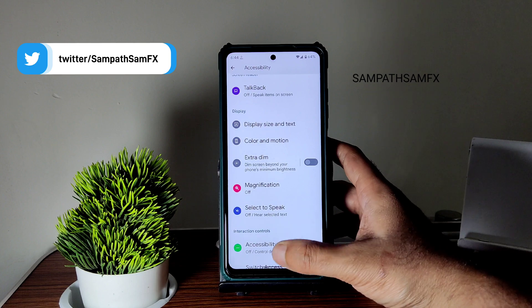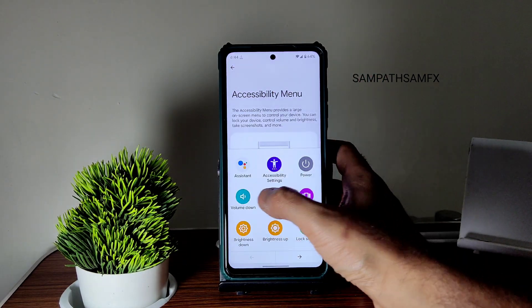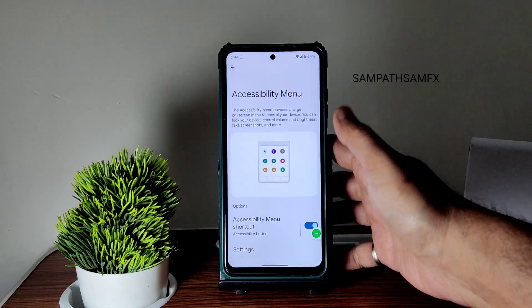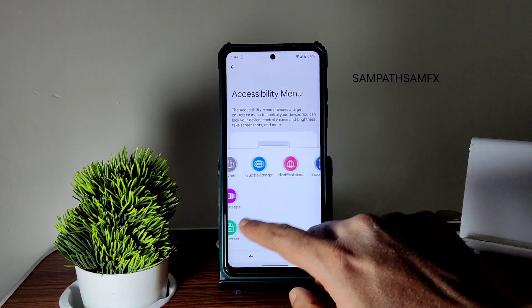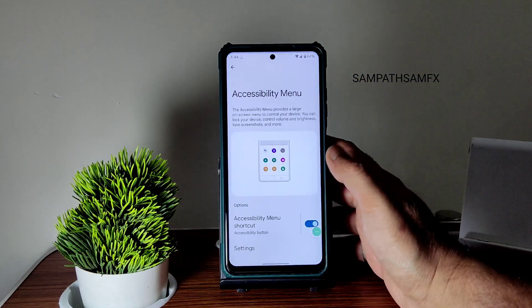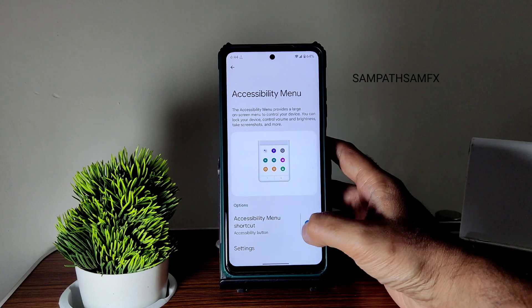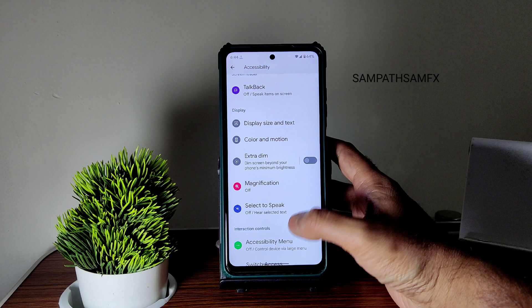Moving into the accessibility menu, which is a handy feature — you should definitely try this out. Without using the physical buttons you can toggle the volume, and without dragging you can access the notification toggle and quick settings. That's a cool, handy feature in my opinion — I am the only person who will mention this in all my videos.